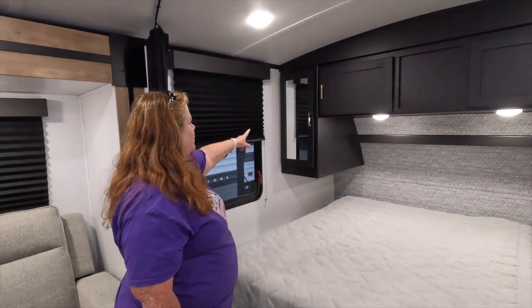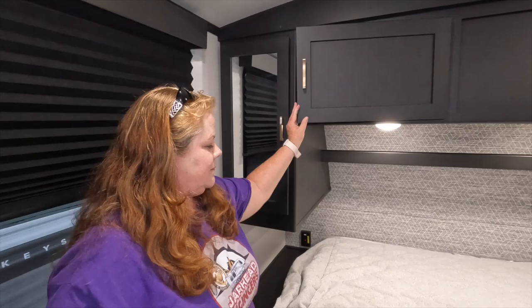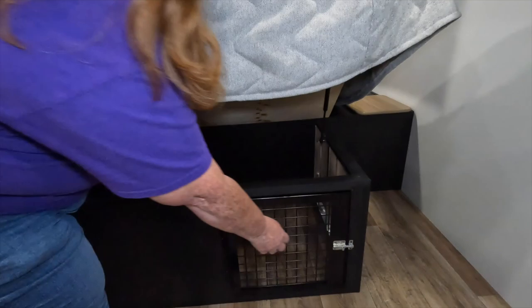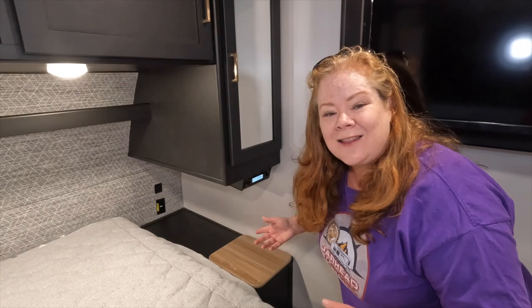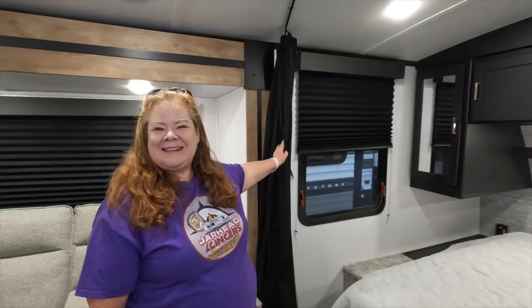Come on in. We're going to start at the nose. This is a queen-size bed here. You do have your wardrobe with hanging clothes on each side and space for whatever you want on one side, with cabinets overhead. The bed does lift up for storage — lots of room over there. Check out this special feature: this is a pet kennel, so you can put your pets in there. You do have a TV that swivels to show the bedroom or the main living area. Another cabinet over here, a radio, and this is a laundry chute.